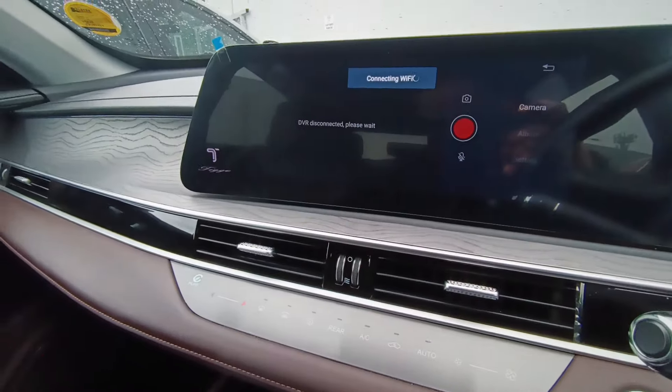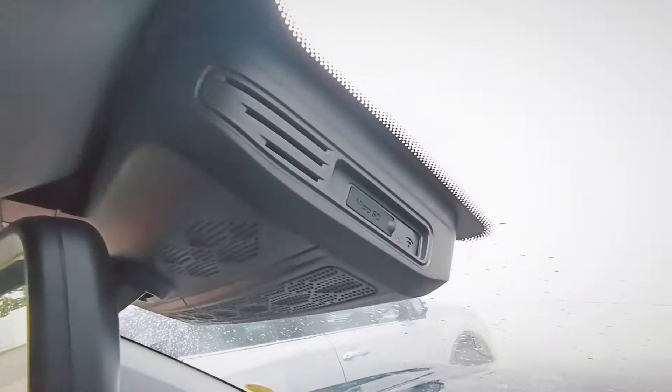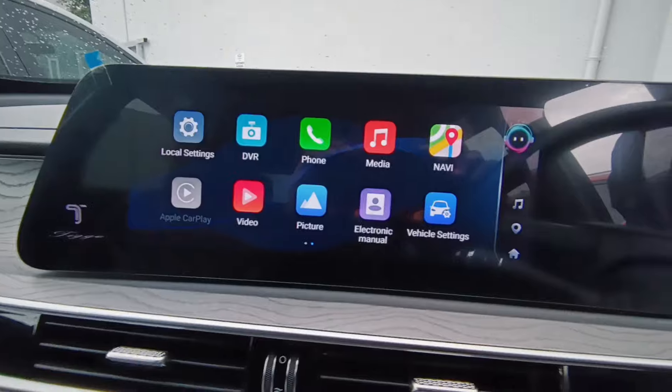You can plug in an SD card right here and it records as you drive, because nowadays you can't really trust everyone on the road. It gives you full dashcam evidence.